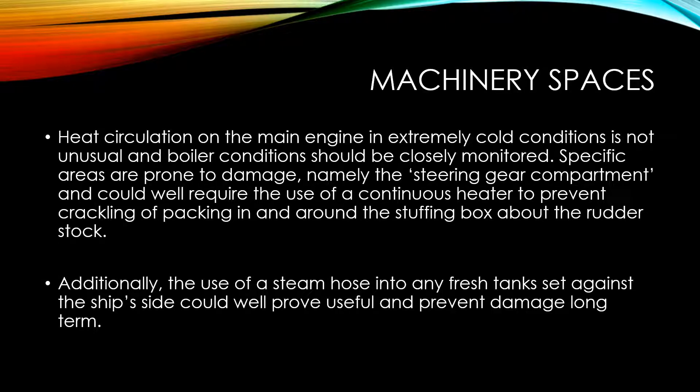In terms of machinery spaces, heat circulation on the main engine in extremely cold conditions is not unusual, and boiler condition should be closely monitored. Specific areas prone to damage include the steering gear compartment, which could well require the use of a continuous heater to prevent cracking of packing in and around the stuffing box about the rudder stock. Additionally, the use of a steam hose into any fresh tanks set against the ship's side could prove useful and prevent long-term damage.